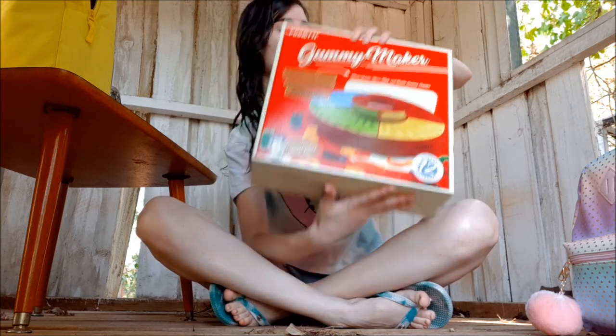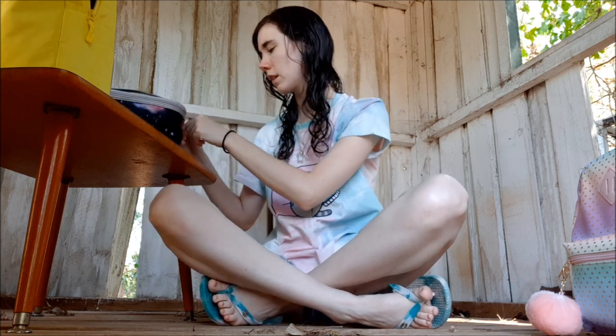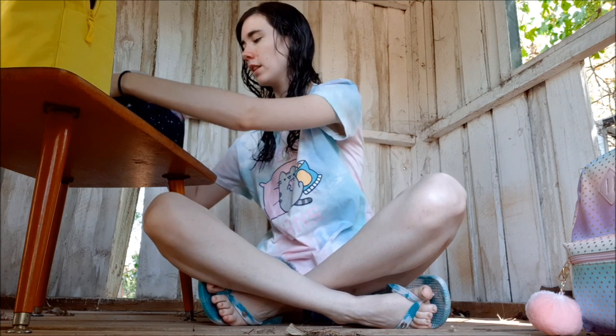I was not expecting any of this stuff — well, the smoothie book I was, because I picked that out. Now there's some more stuff in here.